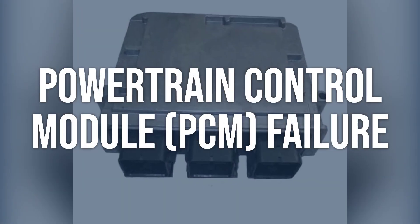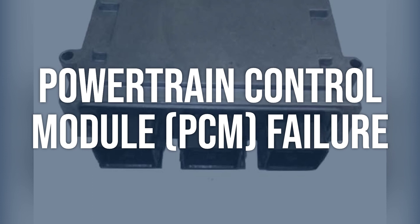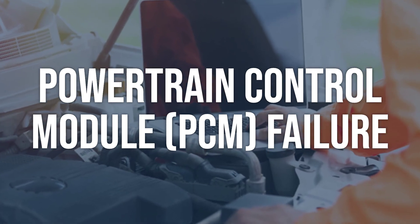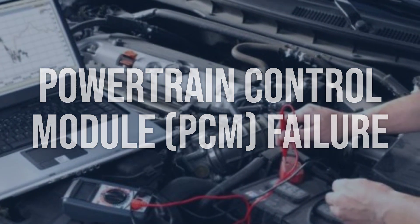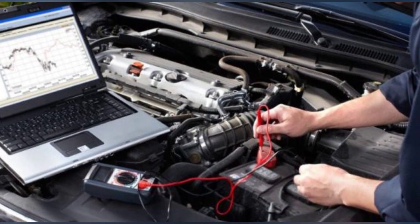Powertrain control module, PCM, failure: check for any other related trouble codes that may indicate a PCM failure. Use a diagnostic scan tool to perform a comprehensive scan of the PCM and related systems. If the PCM is determined to be faulty, it will need to be replaced or reprogrammed by a professional technician.